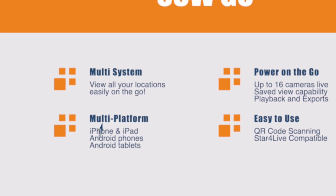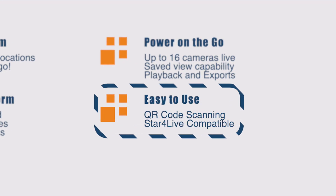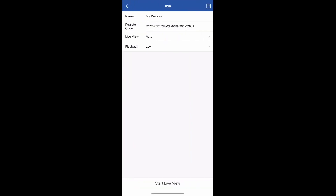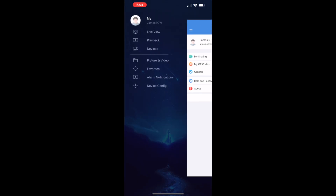SCW Go is extremely easy to use and manage. It works with the Star4Live service, so you can simply scan the QR code on your NVR, or log into your Star4Live account to add your NVRs to SCW Go.